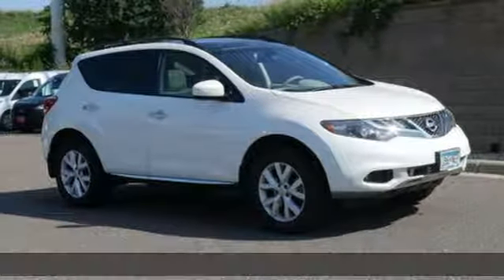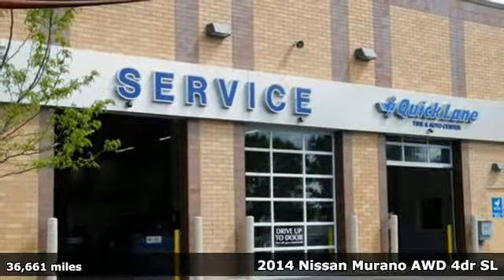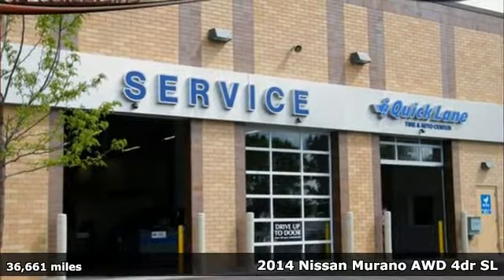It's a 2014 Nissan Murano. Its design makes it a conversation piece. Its interior makes it a great place to have a conversation.